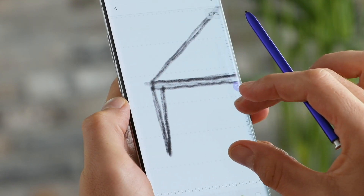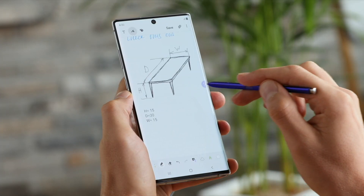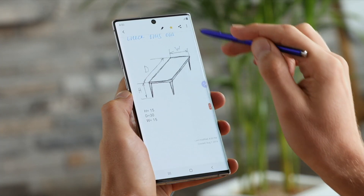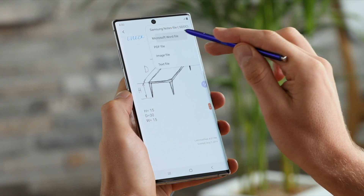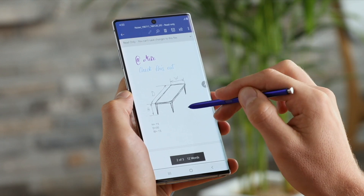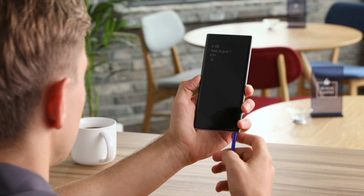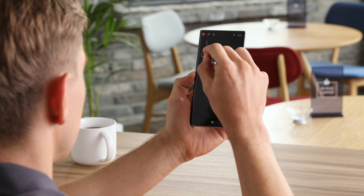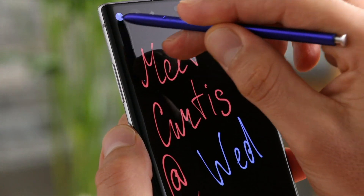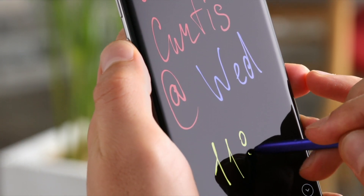My fifth problem is the fact that the Galaxy Note 10 is missing that fourth lens on the rear camera, which means it's not going to have any of those 3D depth effects that you get on the Galaxy Note 10 Plus. The Note 10 Plus has the added benefit of portrait mode in video, which is pretty awesome, along with AR functionalities — both of which the Galaxy Note 10 is going to be missing. It's one more thing you'll have to upgrade to the Note 10 Plus to get.